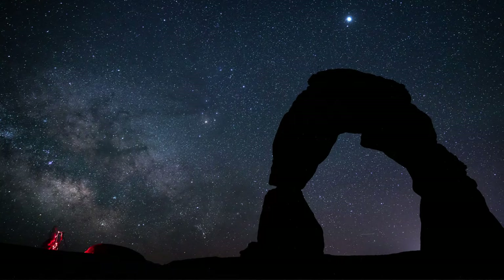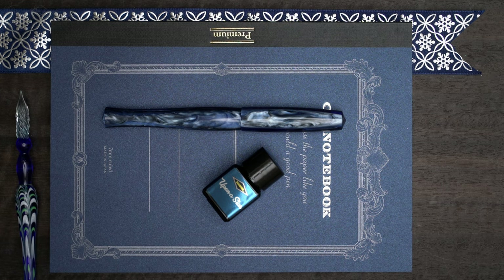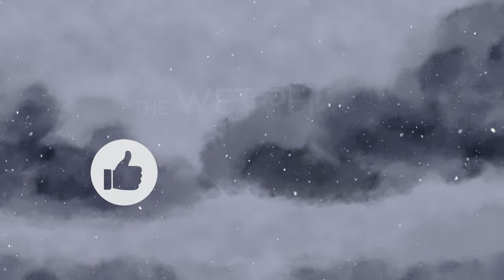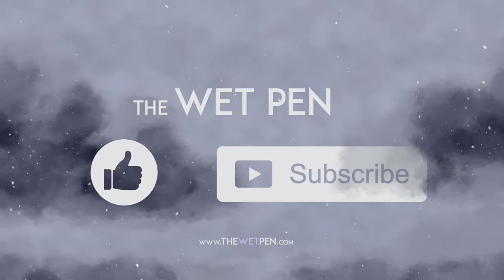Anyway, I do like the base color of this ink. I like pretty much any blue ink, and this glitter is certainly very glittery. What do you think? Do you like this one? Let me know. Stay safe out there, everyone, and I will see you back here again tomorrow with another new bottle of ink.